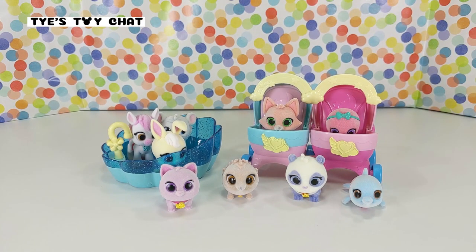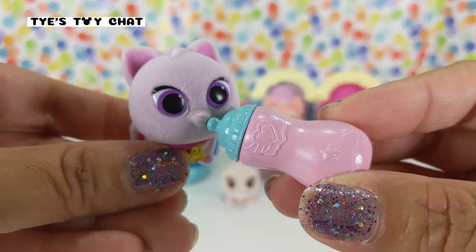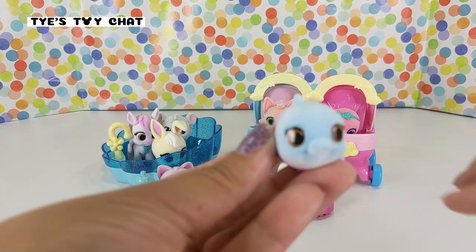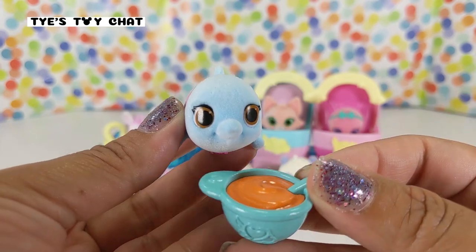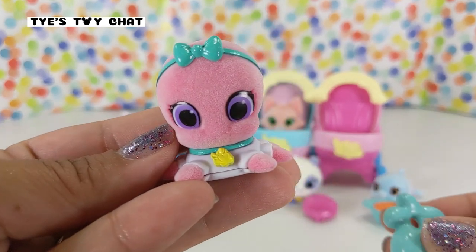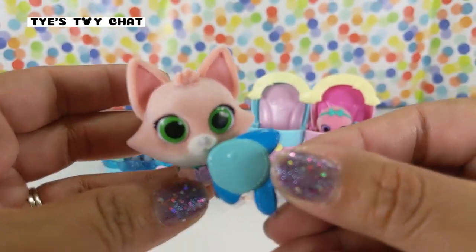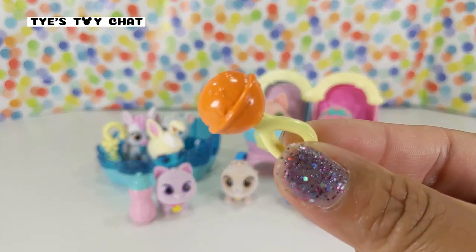Who's hungry? So here we have the bottle and we're going to go ahead and give Kiki some milk. Precious the panda needs to get pampered with her little brush — a cute little heart brush. And Wyatt the whale is so hungry. We need to feed him some food — here's his little food bowl. Octavia the octopus is teething, so we have to give her a little teething toy. Fox is teething as well — I'm going to give her a little fish teething toy. And Hedy wants to rattle, so here's the rattle.